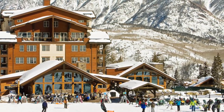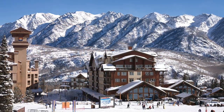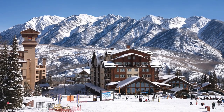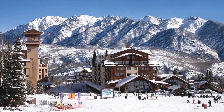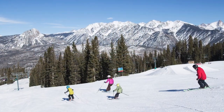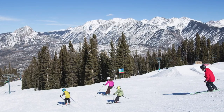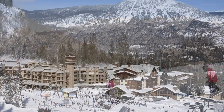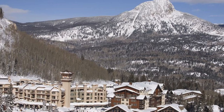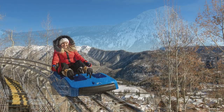Purgatory Ski Resort advertises itself as being close to heaven, yet fun as hell. The resort, which was carved out thousands of years ago by glaciers, is about a half hour outside of Durango. They boast 105 trails, along with 11 ski lifts, for skiing and snowboarding. There's not quite enough superlatives for this place. If the skiing doesn't leave you breathless, the views certainly will. The snow-covered splendor is otherworldly.